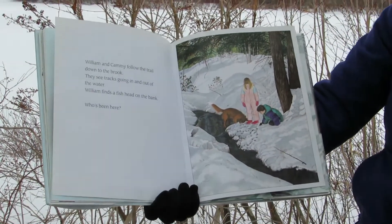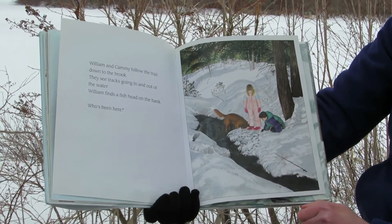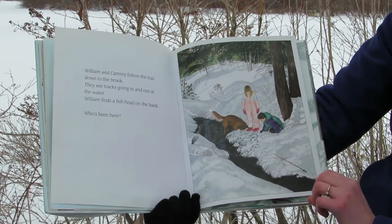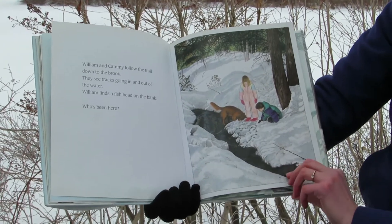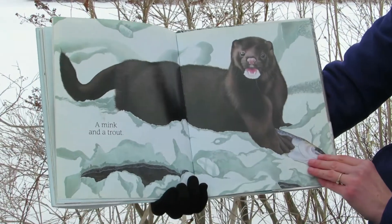William and Cammie follow the trail down to the brook. They see tracks going in and out of the water. William finds a fish head on the bank. Who's been here? A mink and a trout.